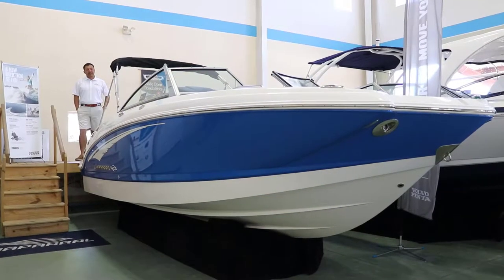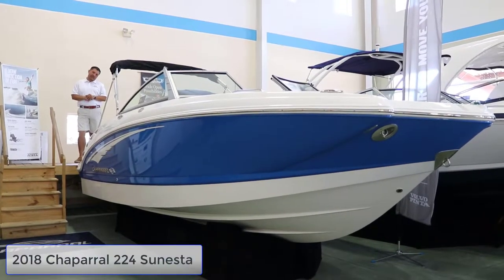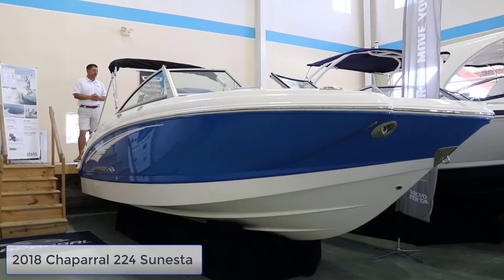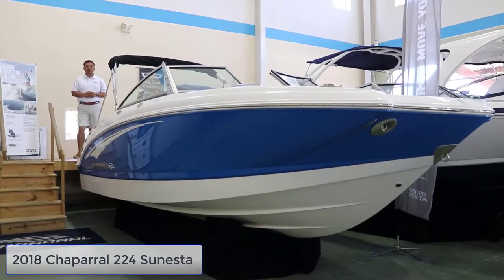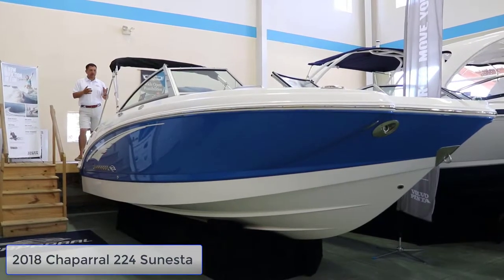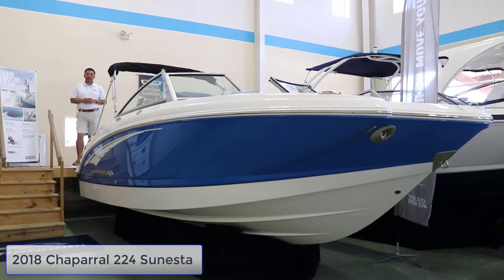Welcome to Longshore Boats. My name is Hector. Today I want to show you this Chaparral 2018 224 Sunesta. This model comes with a V6 Volvo self-cooling system. Let's check this boat inside and let me show you a couple nice options and features on it.